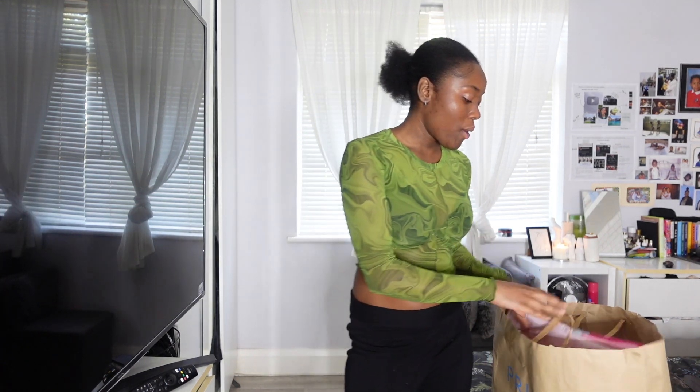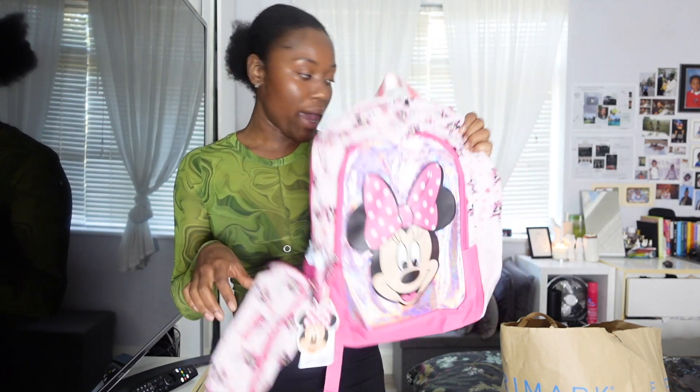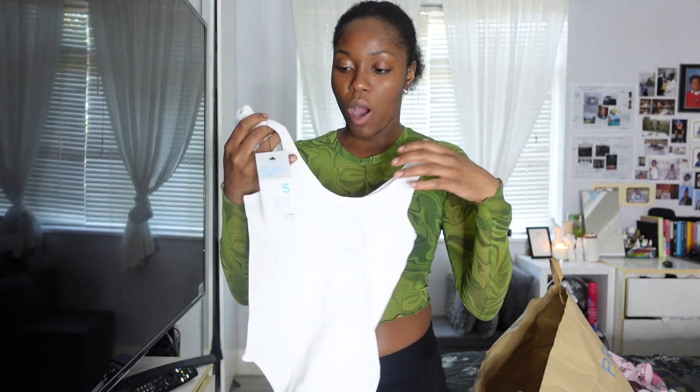Now let's get through all these Primark bags — there's a lot. Bag number one: I got my goddaughter a Mini Mouse bag since she's just started big school. It comes with a book bag and a pencil case. I also got some new bras, and this cute little top — it's not my size but we'll make it work. It was seven pounds and it's actually a bodysuit.